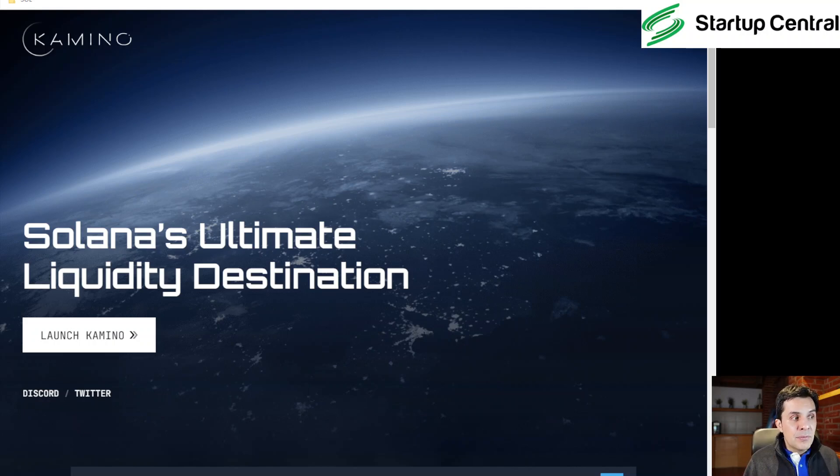Right now the website is Kamino with a K — that's K-A-M-I-N-O dot finance. Or go to CoinGecko and look for it there. We're going to launch Kamino, which takes us to another page that I've already logged into.